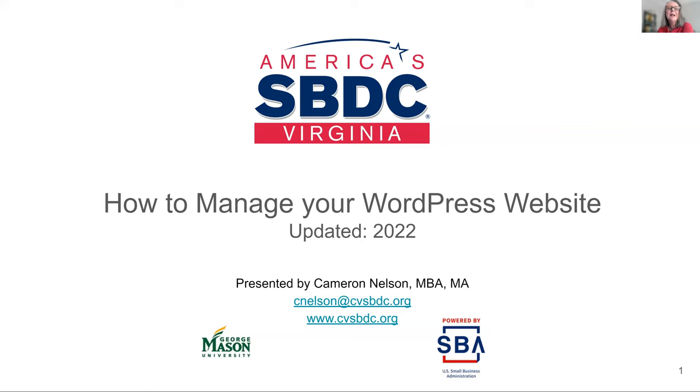Good afternoon. My name is Sheila Lamb and I'm with the Virginia SBDC network. For those of you that are not familiar with our organization, the Virginia Small Business Development Center is a partnership program between the U.S. Small Business Administration, George Mason University, and local host institutions throughout Virginia. With 27 locations across the Commonwealth, we provide training and technical assistance to small businesses and their local communities. Our one-on-one advising services are available at no charge.